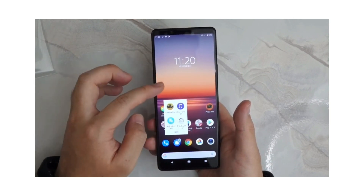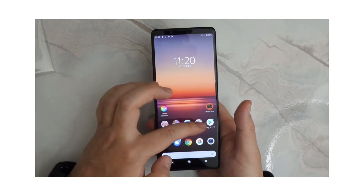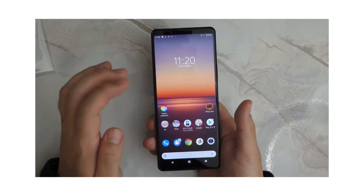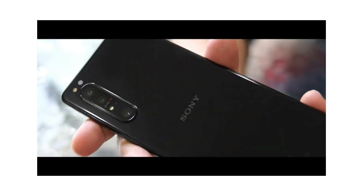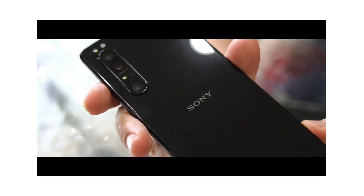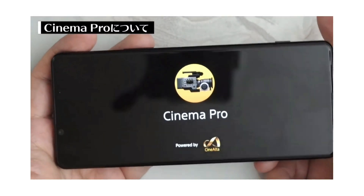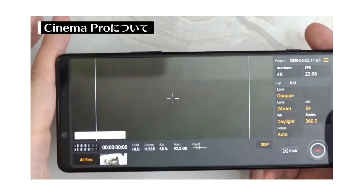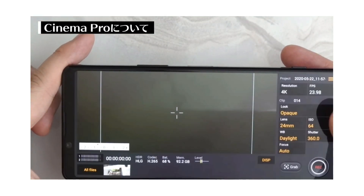The main highlights of the Sony Xperia 1 Mark 2 include its camera section and performance. At the back, you get a triple 12-megapixel sensor setup with a time-of-flight sensor, and at the front an 8-megapixel front-facing shooter. The triple camera system includes a main lens, a telephoto lens, and an ultra-wide lens, featuring up to 20 frames per second autofocus, up to 60 times per second continuous autofocus, and real-time eye autofocus for both humans and animals.